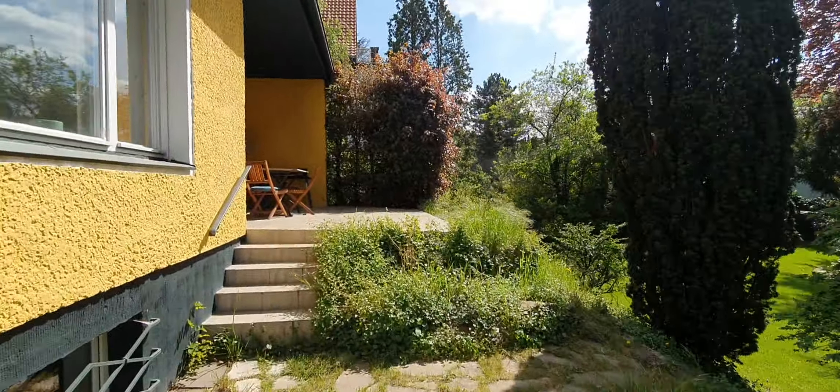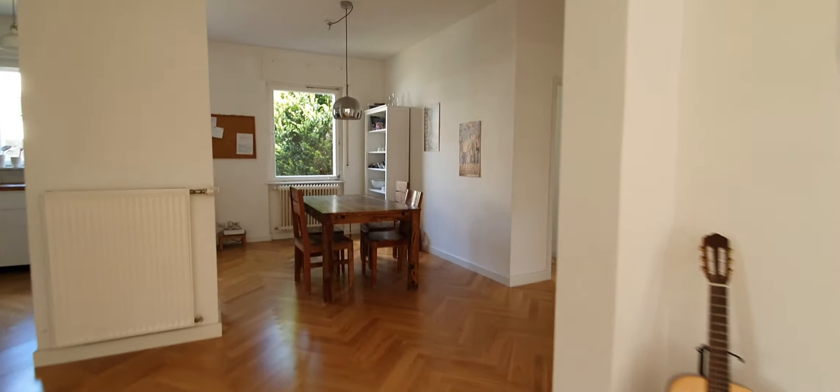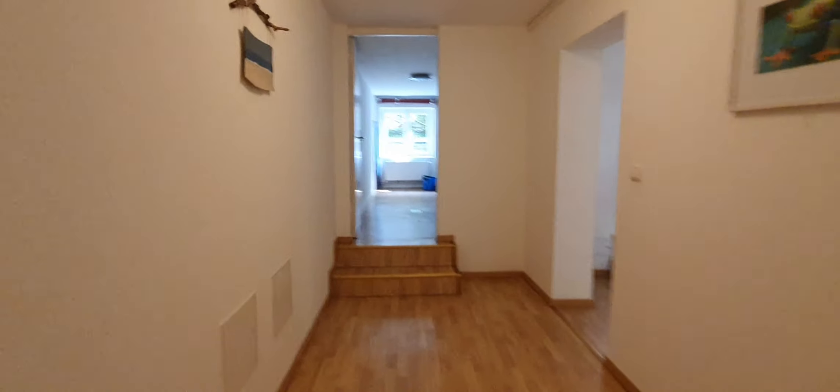Now let me show you the basement. Here is the entrance to the basement. Here you have another bathroom with a shower. And here you have the laundry room.